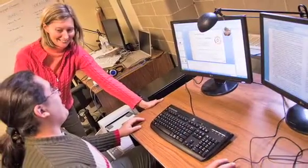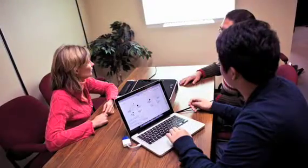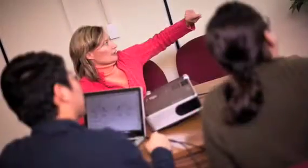Since then, we've moved on to other exciting research projects, like a diagnostic rheumatology tool I'm working on with a PhD student and a co-op student. The co-op student does a lot of our coding and development.